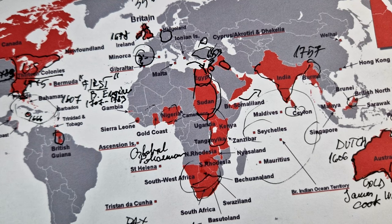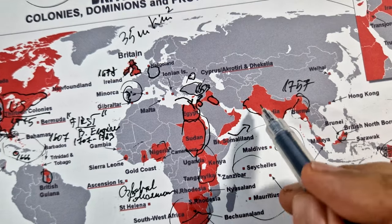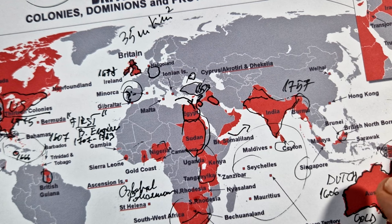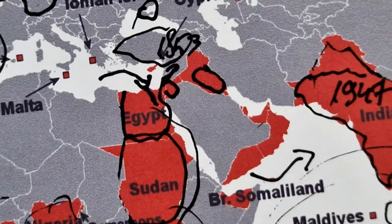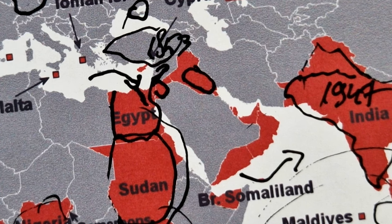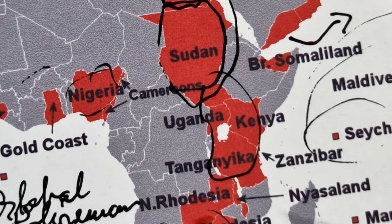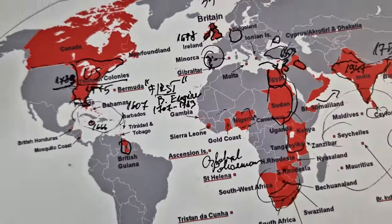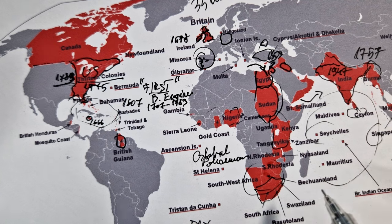Notable events of the decline of the British Empire include the independence of India in 1947, the gradual decolonization of Africa between the 1950s and 1960s, and the relinquishing of control over various territories in the Caribbean and Southeast Asia, leading to a decolonization process across the entire British colonies and protectorates.